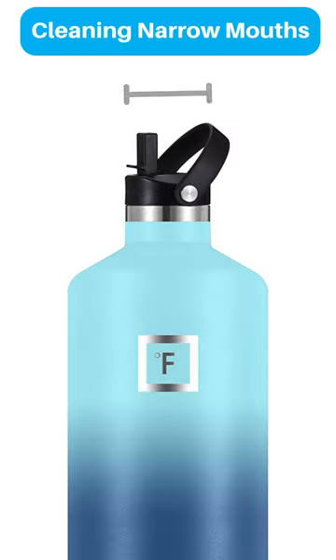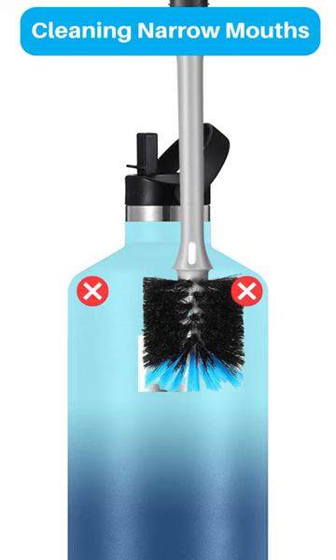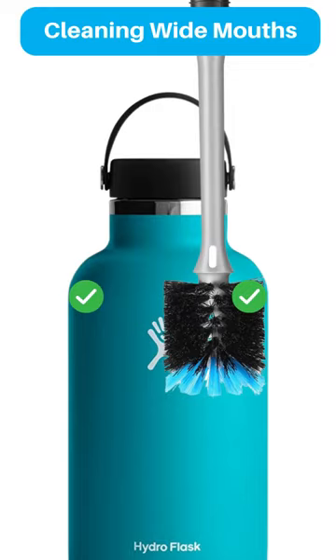Narrow mouth bottles limit the size of the bottle brush that you can fit, and with smaller brushes the bristles usually aren't long enough to reach the spot where the bottle widens just under the neck. Wide mouth bottles can fit bigger brushes with longer bristles, so it's easier to clean this area.